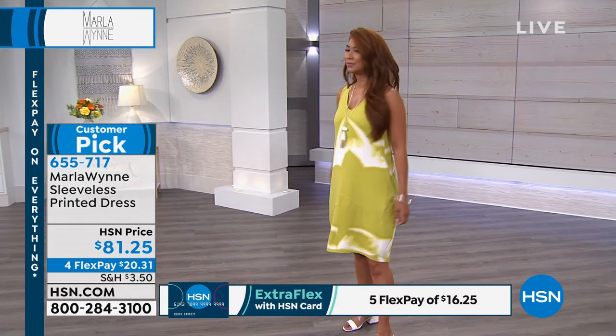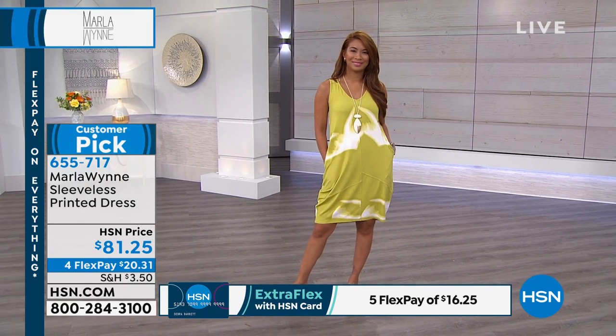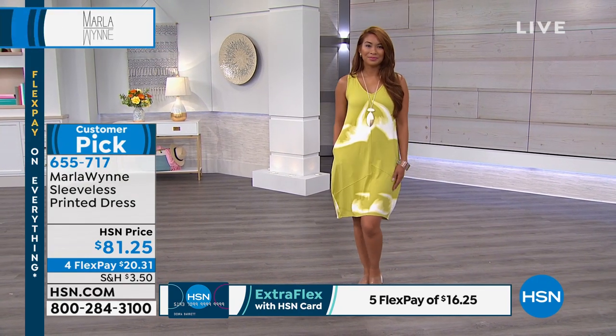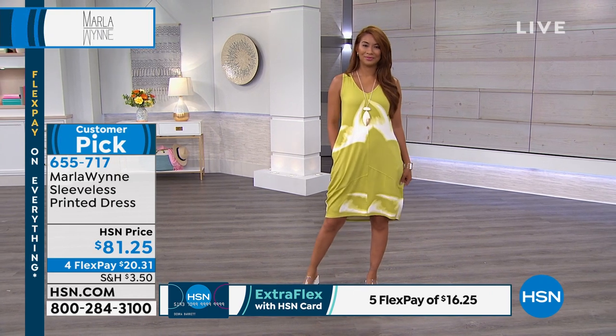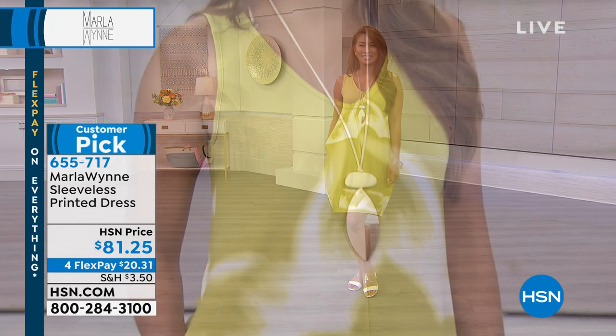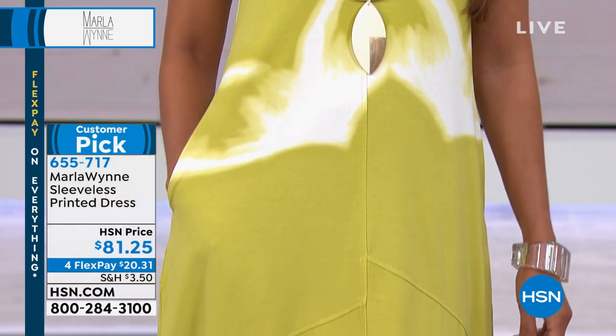Extra small through 3X in that. The length on it is 38 inches. It is 93% viscose and 7% spandex, so it does have some nice heft to it and it also stretches, but it doesn't cling to the body and it has pockets — which is amazing. V-neck, which we know every woman loves because it's the most flattering along our neckline and bra friendly.